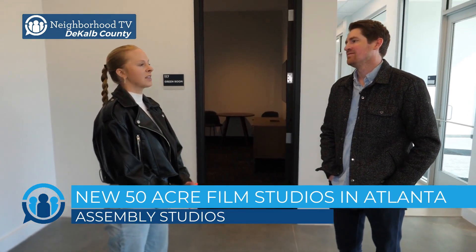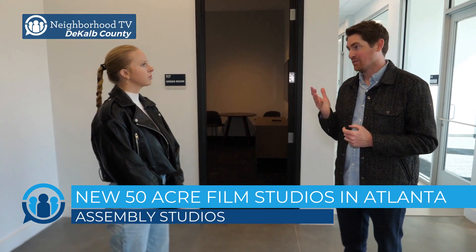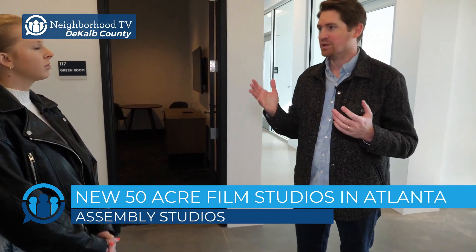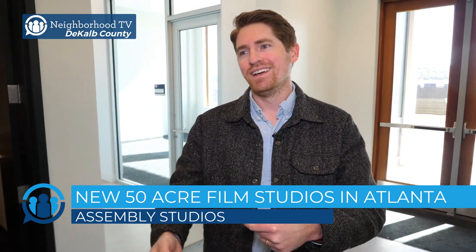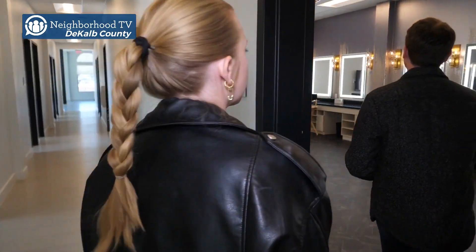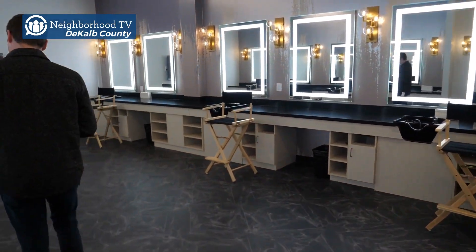Is that something you would say this studio has that others don't? Yeah. Whenever you have the ability to create something from the ground up, and we worked a lot with our partners at NBC Universal who've been doing this for over 100 years, you're able to create things for the end user. And it's nice to work with the end user in the design to create these efficiencies across the site — things like having your green room steps away from the stage, your hair and makeup steps away from the stage, your dressing room — all of these things make it easier for productions to come in and do what they need to do.